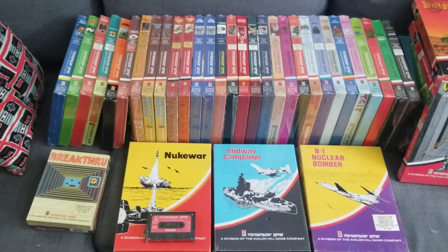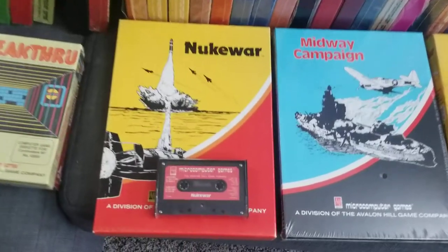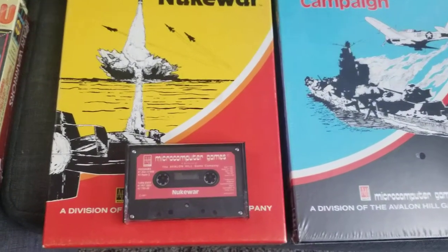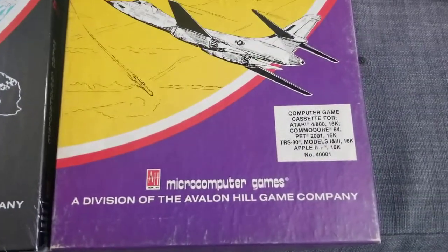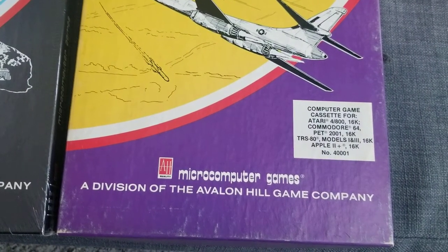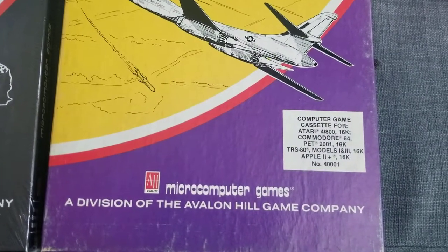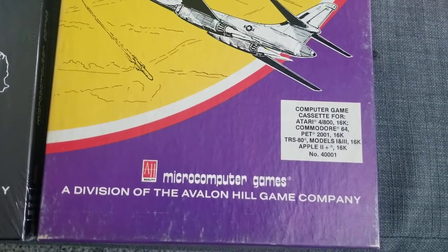There is a lot of Apple II-specific stuff, but a lot of what they did and specialized in was making these cassette tapes, which were available for all sorts of things: PET, the TRS-80 Model 1 and 3, and the Apple II Plus — which was brand spanking new in 1980.